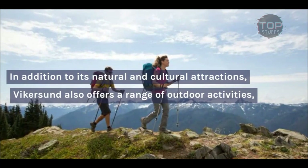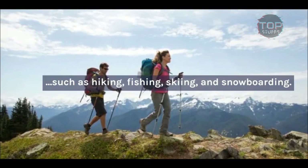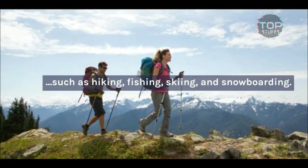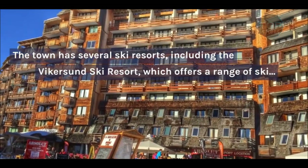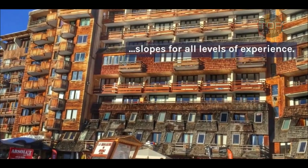In addition to its natural and cultural attractions, Vykersund also offers a range of outdoor activities, such as hiking, fishing, skiing, and snowboarding. The town has several ski resorts, including the Vykersund Ski Resort, which offers a range of ski slopes for all levels of experience.